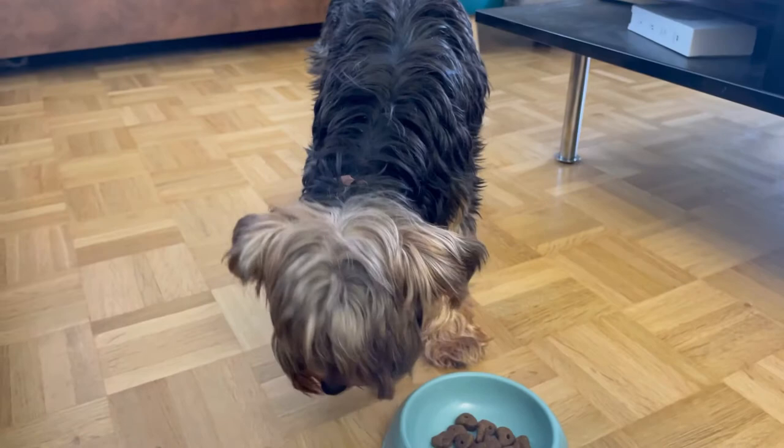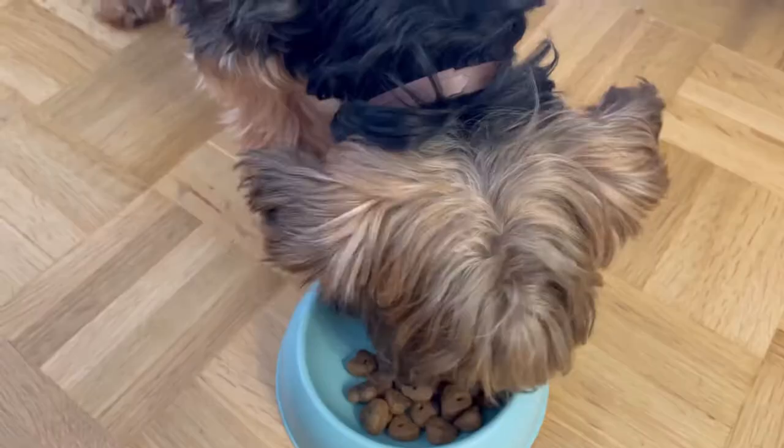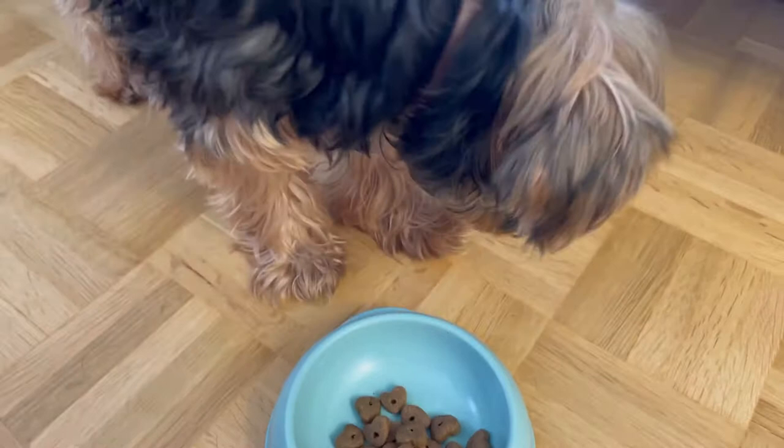Size can be deceiving because you may tend to underfeed or overfeed your pet. It is very important that you know your dog's dietary requirements so you can help them achieve their overall performance. Like other small dogs, Yorkies are not exempt from having stomach problems, so you have to be very careful when feeding them.